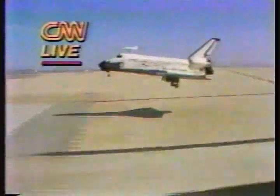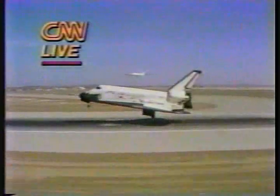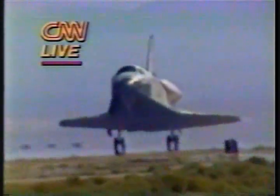Gear down and long. Touchdown. Touchdown. Perfect. Just under 200 miles an hour now.